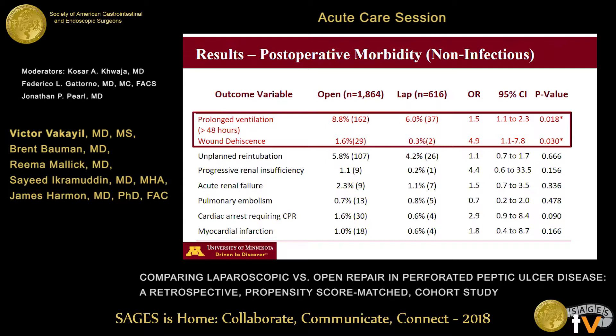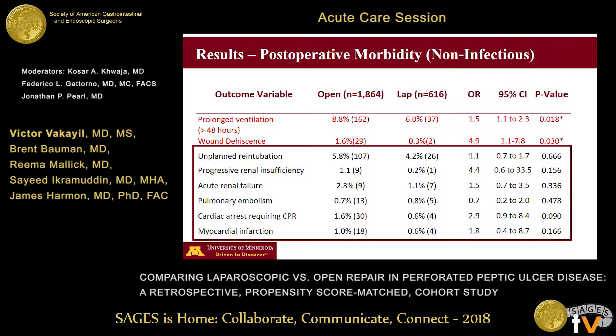A larger incision coupled with a higher rate of wound infection may explain these findings. Other non-infectious complication rates — including pulmonary embolism, pneumonias, acute renal failure, and myocardial infarction rates — were similar between both groups.